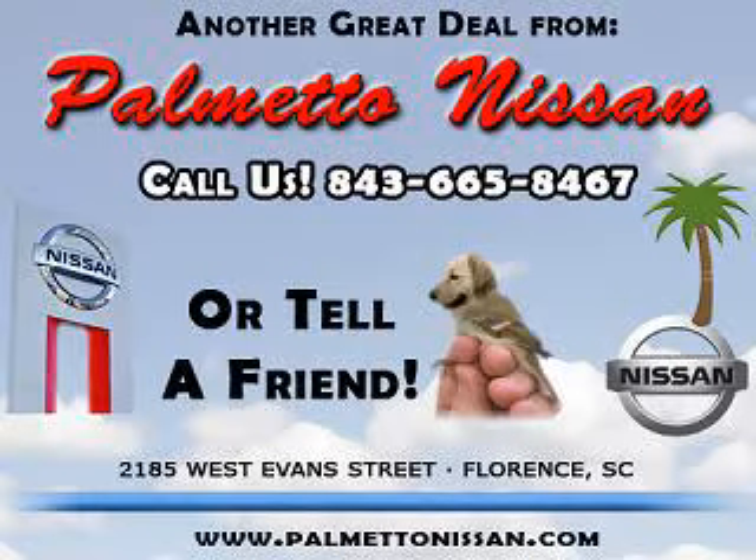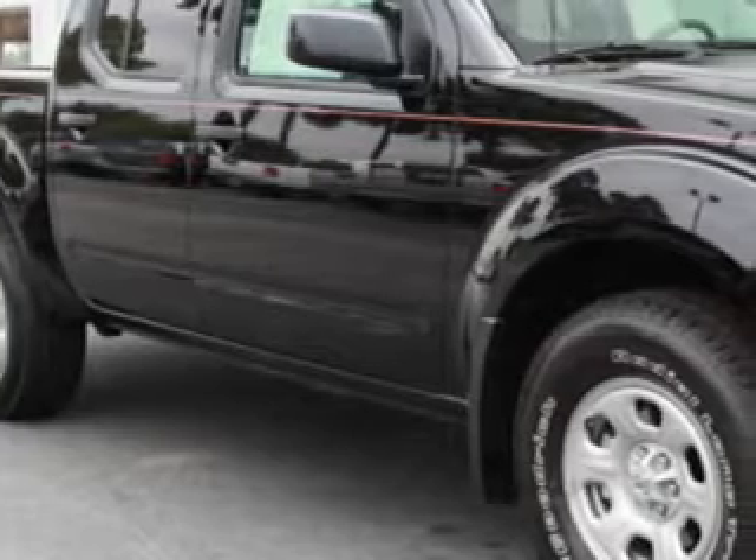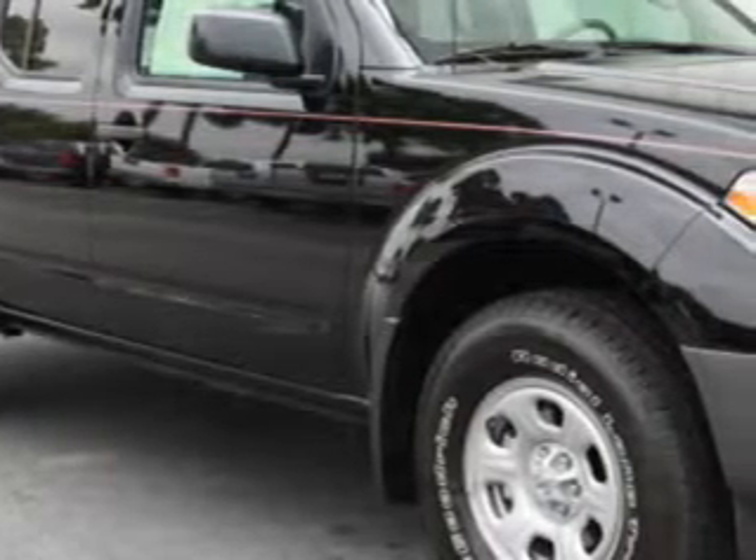Thank you for shopping Palmetto Nissan. Palmetto Nissan knows you want more than just a car. You have a purpose for your vehicle.